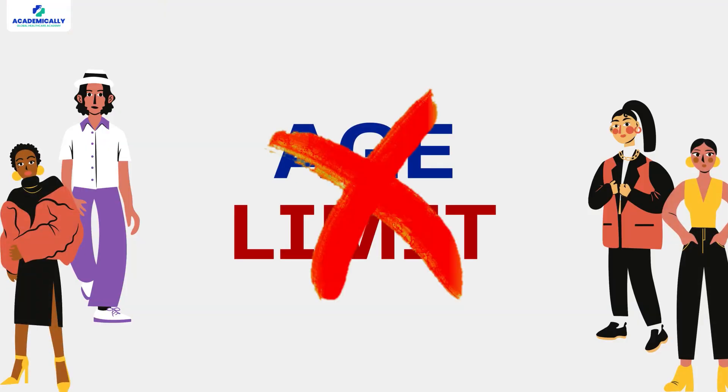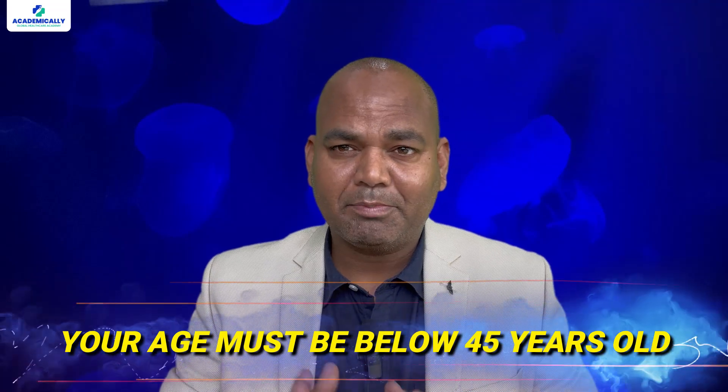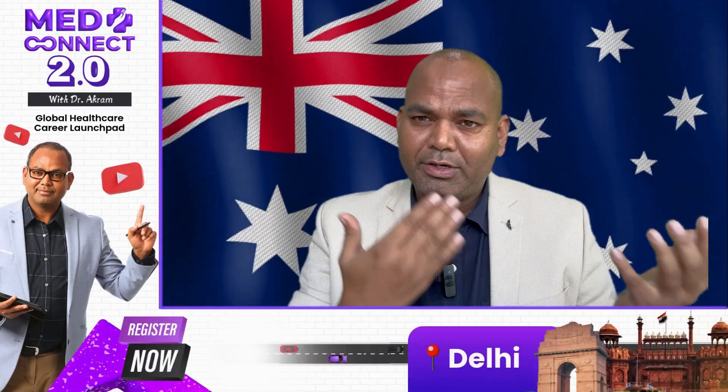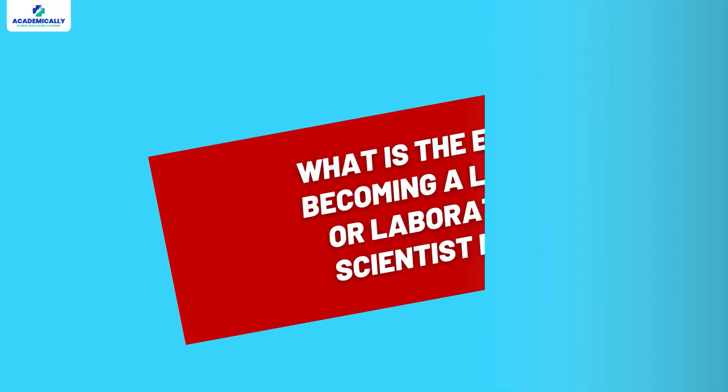If you want to write this exam, there's no age limit — at any age you can write this exam. But if you want to apply from overseas and apply for a visa once you pass this exam, in that case your age must be below 45 years of age.